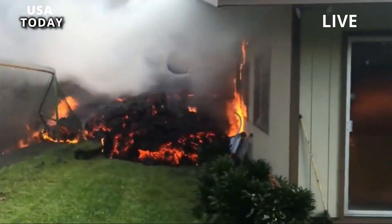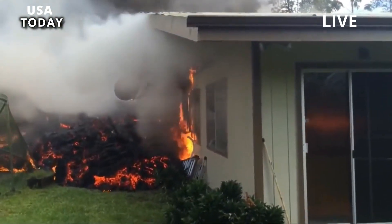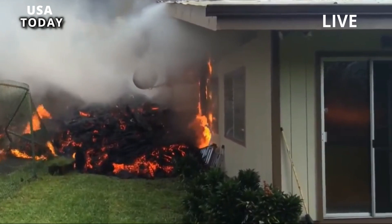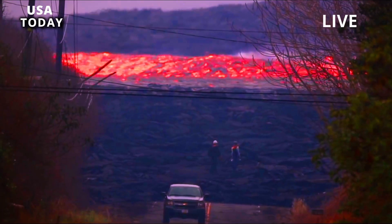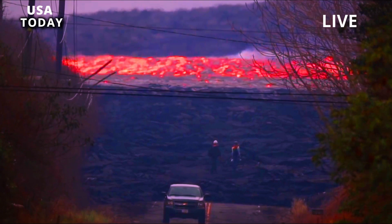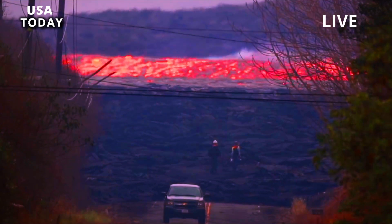Sulfur dioxide, SO2, released during the eruption will react in the atmosphere to create a visible haze known as volcanic smog, or VOG, which has been observed in the downwind of volcanoes, according to the agency.